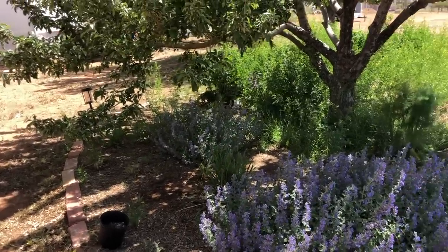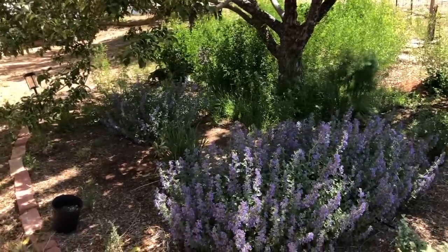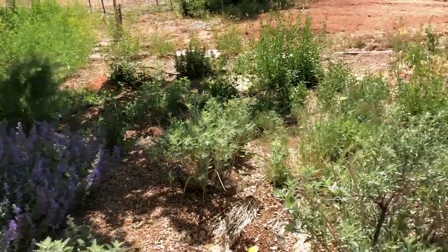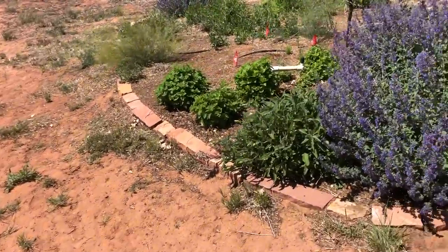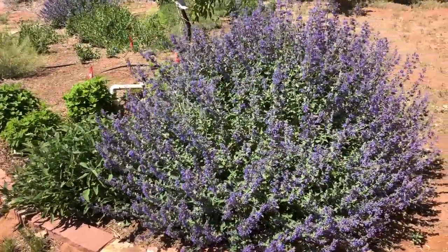We do have a few herbs growing here that did not make it in the front. We're sort of headed to the front, so we're going to swing around here to this field, and this one is spectacular.